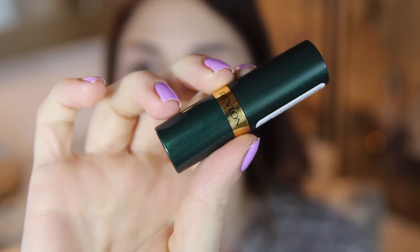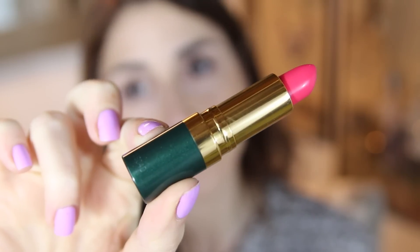First up we have Revlon's Super Lustrous Lipstick which costs $8 and I have the color Love That Pink. This lipstick claims to have buildable coverage, smooth application and a comfortable wear. It also comes in almost 80 different shades so there is a color out there for everybody. Application is pretty easy, it is smooth and the color is well pigmented. It sets after about five minutes and it's the teeniest bit dry feeling when it sets but not too uncomfortable. The stain power is also really awesome — I wore this through eating and drinking and it held up really great. Overall, this is an awesome drugstore lipstick.